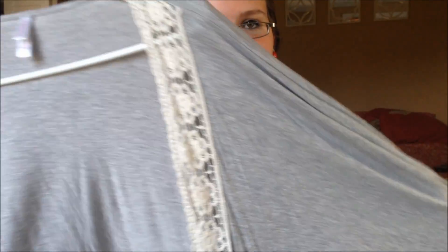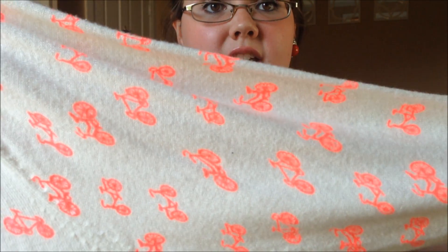The next cardigan has bicycles all over it — how cute is that? This is also Target's Marona brand. How could you not buy something with bicycles on it? That's my motto.